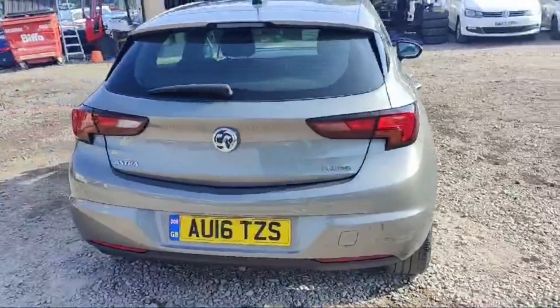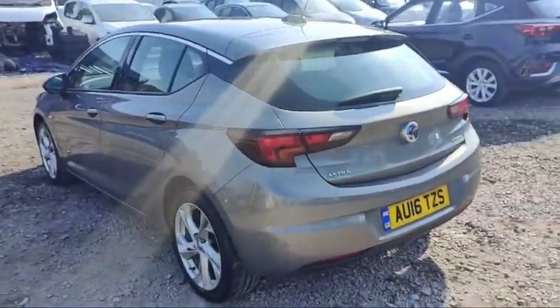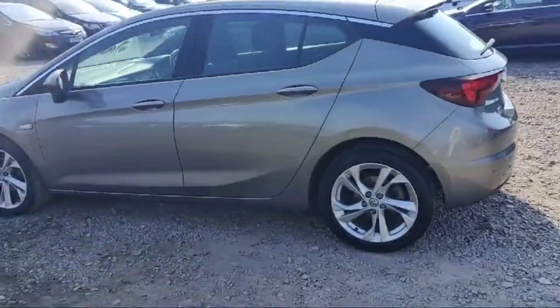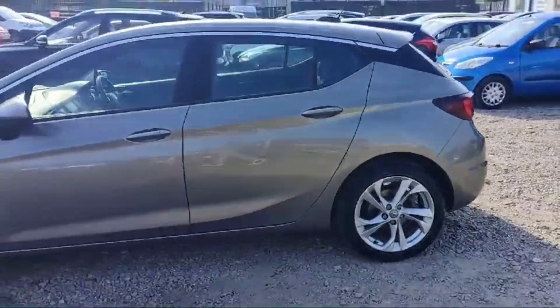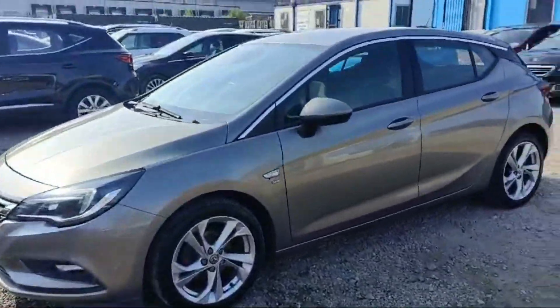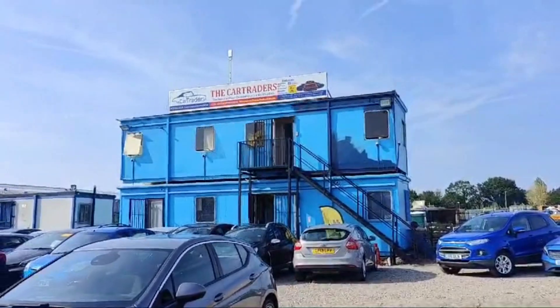No scratches or major dents at all — condition is fine, looking good. This Vauxhall Astra is available with mechanical warranty, nationwide delivery also available, and with one year breakdown cover, only at the Car Traders, which is in Romford, just opposite to Romford Cemetery in Crowland.